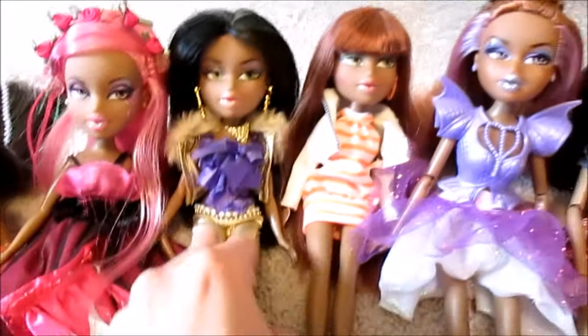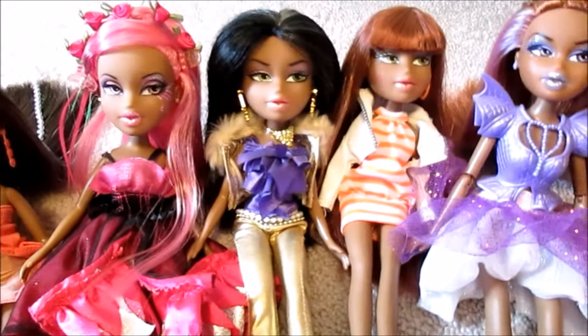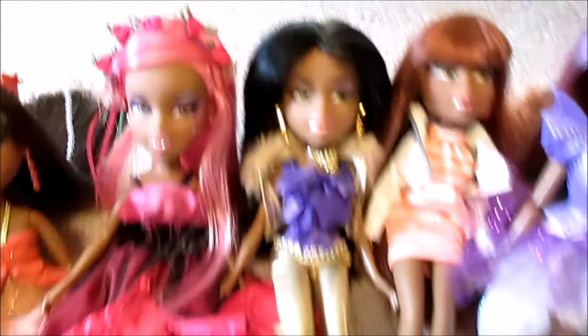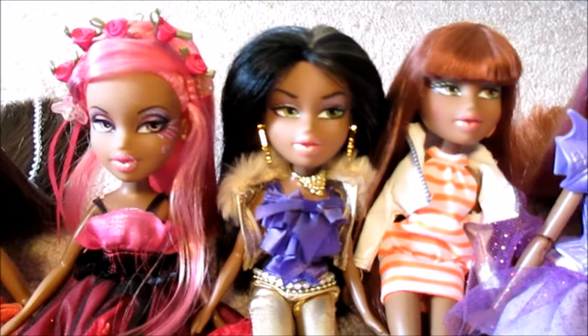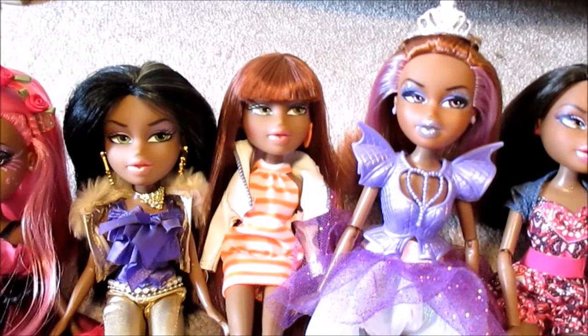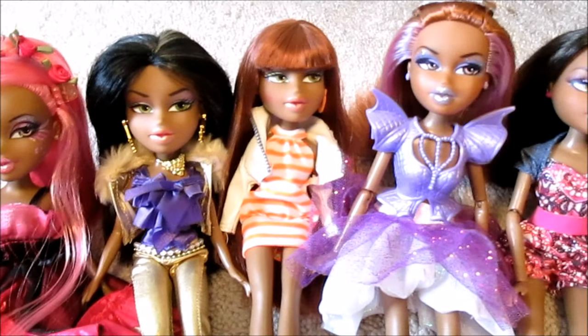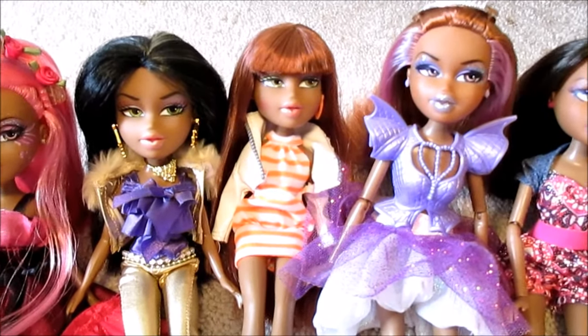And this is Fashion Stylist Bratz Pack Sasha. I love dolls in packs, especially Bratz dolls, because they're not usually in packs. She is probably my favorite one from the set — she's so beautiful. And this Sasha I got at Walmart on sale for really cheap just because she's Sasha, she was on sale, and she has cool red hair.